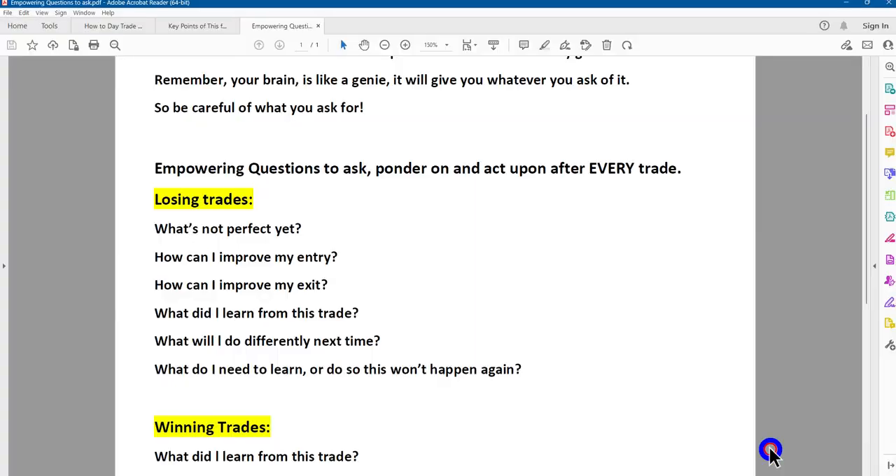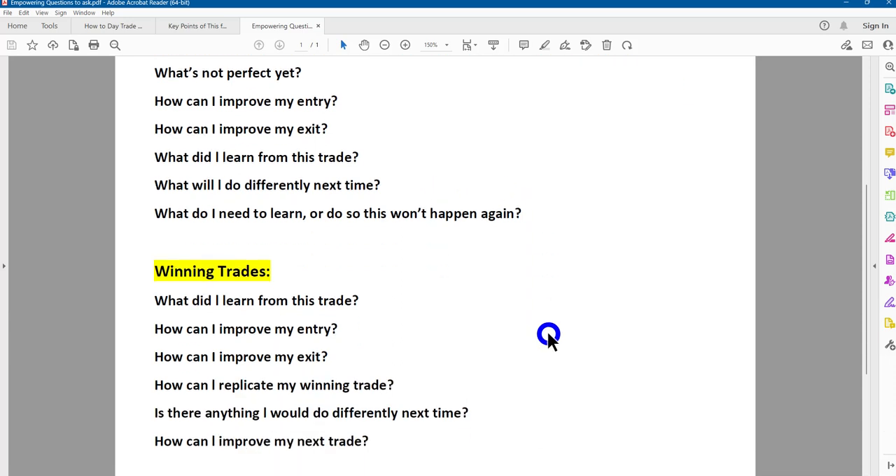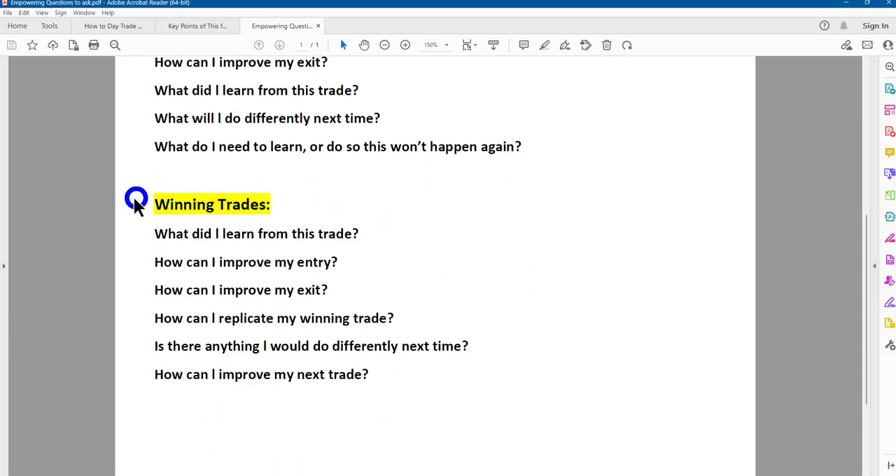What I've done is uploaded into this particular folder a series of questions — questions that we ask, ponder on, and act upon after each and every trade, whether it be a losing trade or a winning trade. What's not perfect yet? How could I improve my entry, my exit? What did I learn? What would I do differently next time? What do I need to learn so this won't happen again?